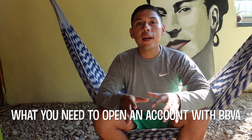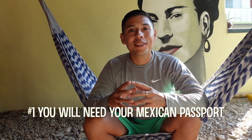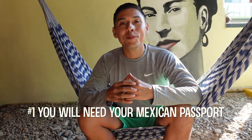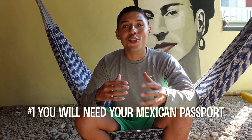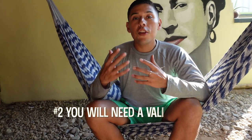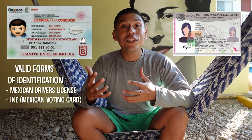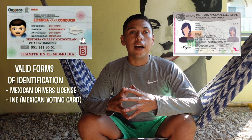Here are the requirements to open a bank account with BBVA. Number one — very importantly — you need your Mexican passport. They're going to ask for it and read it off. If you don't have a Mexican passport yet, check out our video on how to get one and become a dual citizen. Number two, you'll need another form of valid identification, which can include a driver's license or your INE. When we decided to open our account in March, elections were going on so we couldn't get our INE — the INE is your voting card in Mexico, which also serves as valid ID — so I had to get a driver's license instead, which will be covered in a separate video.